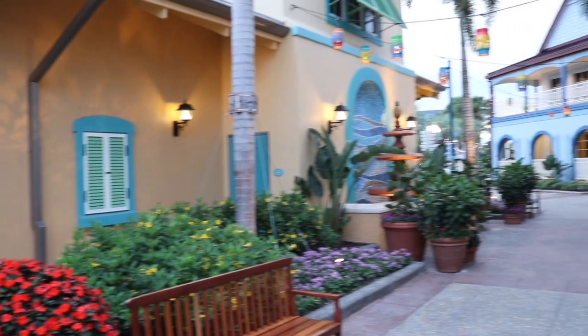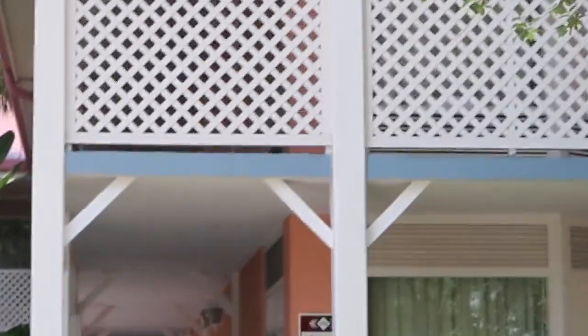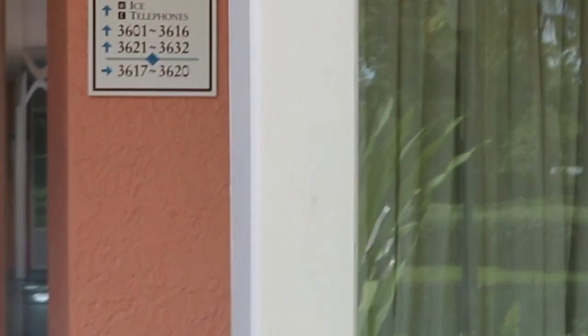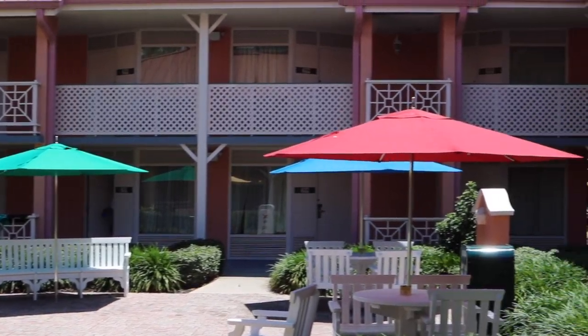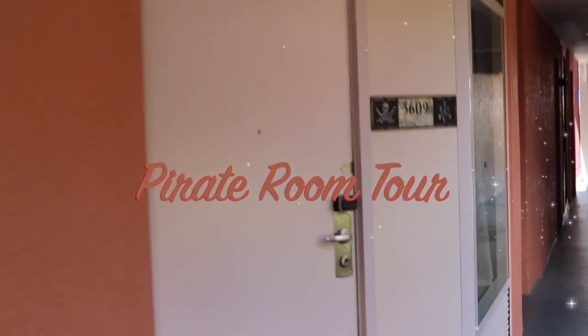So we are now headed to show you the room. We're headed over to Trinidad — this is where we stayed. I am hunting down our room at this point, which is so much fun, and it's just such pretty colors. I love how the buildings are all bright and colorful. Right here is an area where you can snack or have a little picnic lunch, and it's right outside of our room. We are going to head in now and show you the pirate room tour.